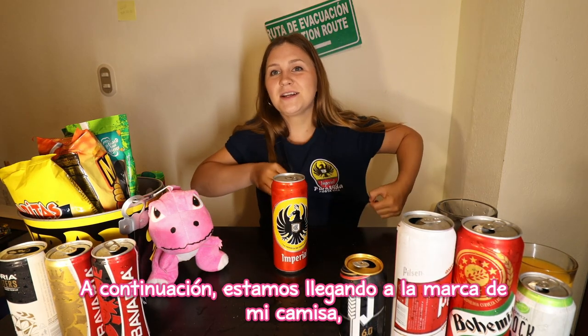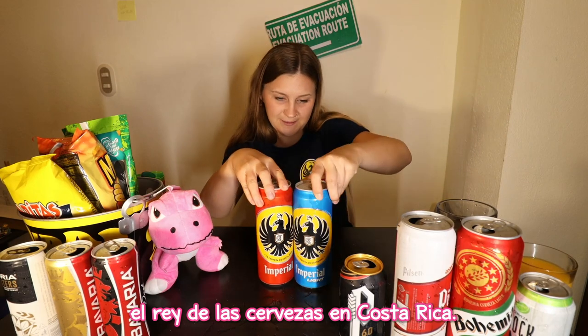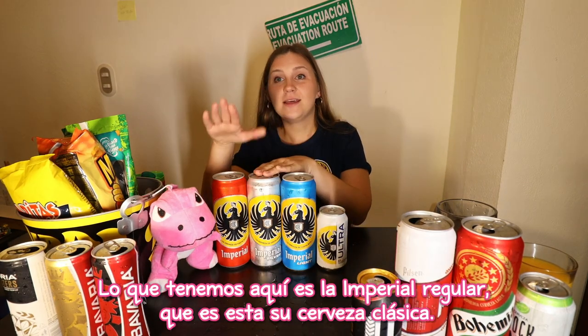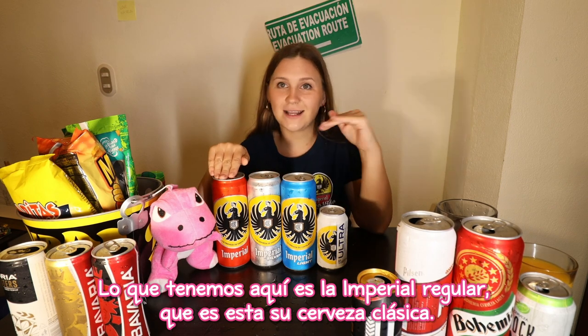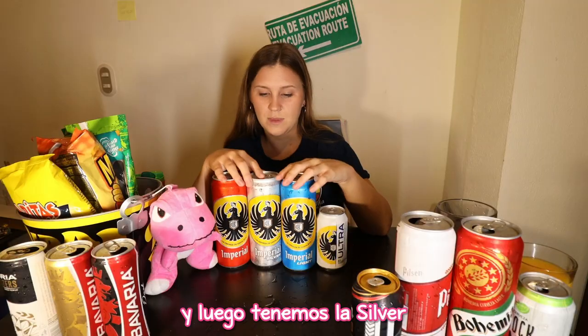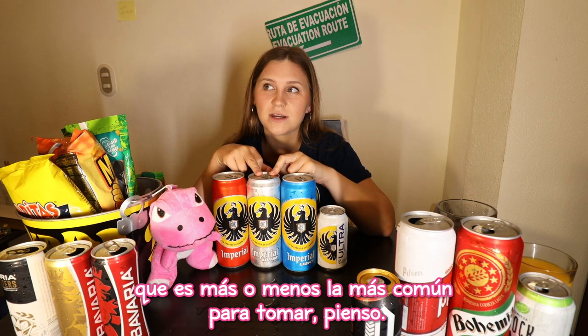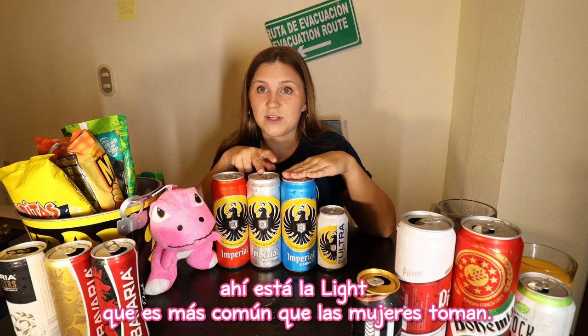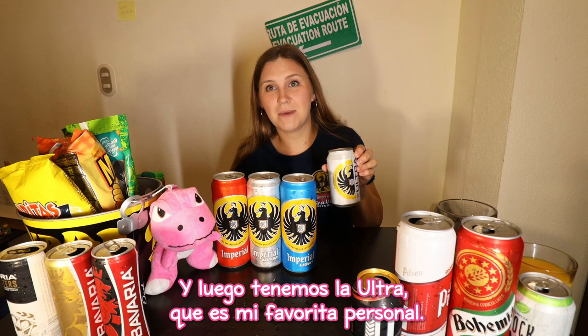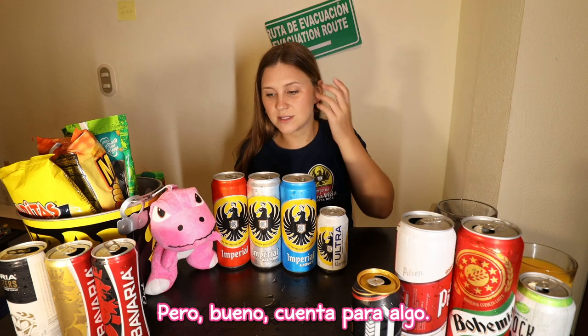We're coming up to my shirt brand — the Eagle, the king of the beers in Costa Rica. What we have here is the Imperial Regular, just their classic beer, pretty much the equivalent to the Pilsen. Then we have the Silver, which is the one I usually drink — the more common one. There's the Light, which is more common for women to drink — these are just things I've noticed. And then we have the Ultra, which is my personal favorite. It doesn't taste the best but it is low in calories.